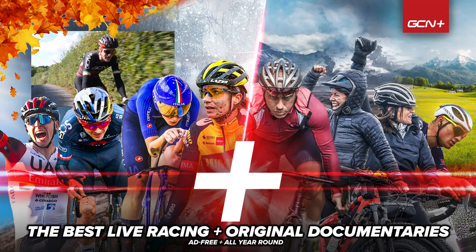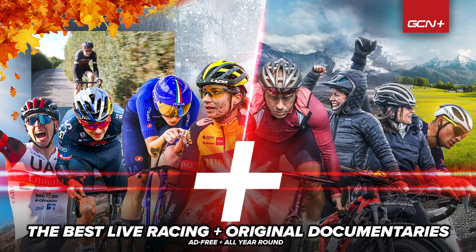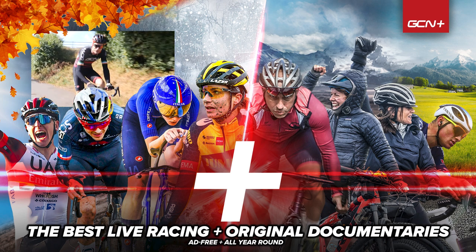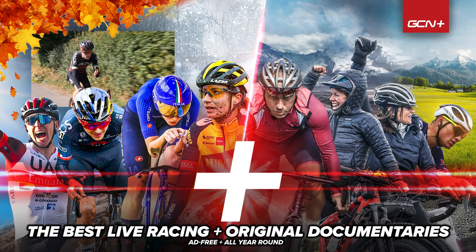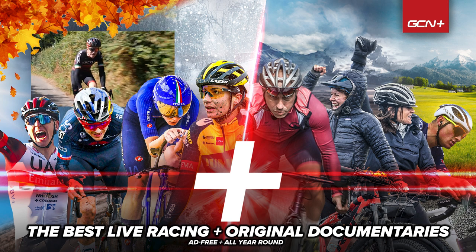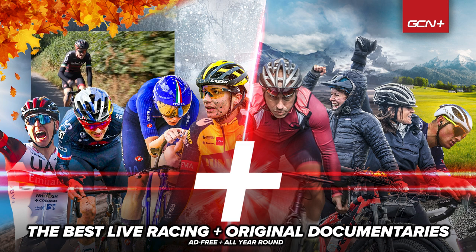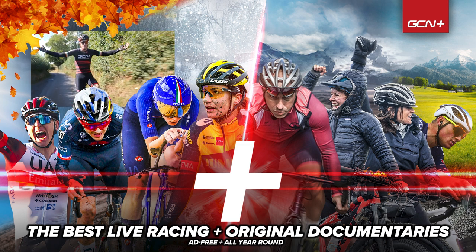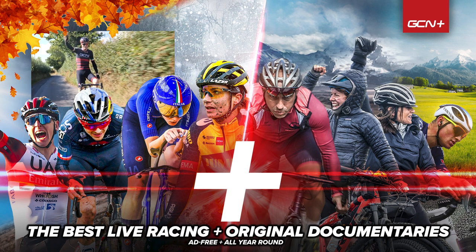There you go — a few handy bits of advice I've learned over the years for carrying all my gear and items on my bike. Let me know in the comments below if you've got any other solutions we may have missed. If you found it useful, please give it a big thumbs up. Thanks for watching as always, and we'll see you in the next video. Cheers, everyone.